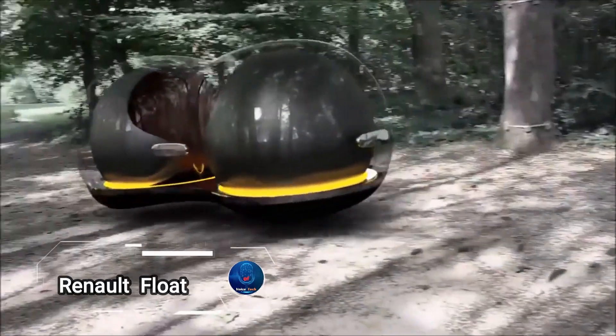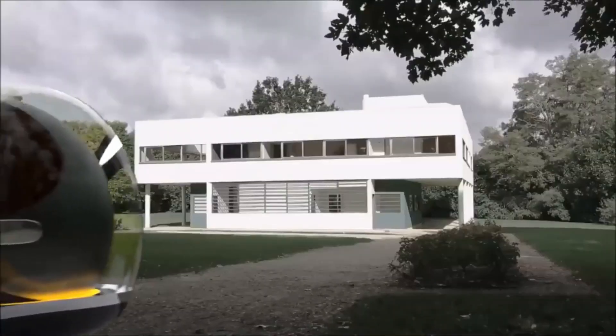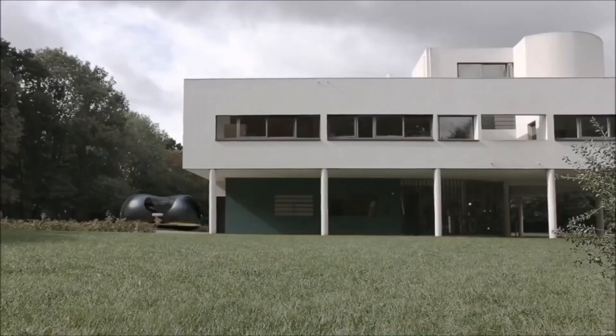Renault Float, an innovative concept car that seamlessly blends cutting-edge technology with futuristic design. This spherical marvel can glide effortlessly in any direction, thanks to its unique shape and advanced engineering.